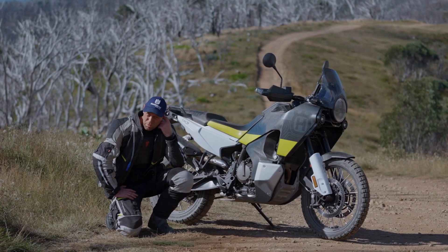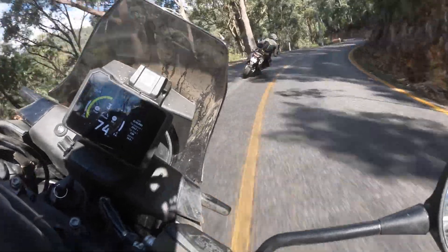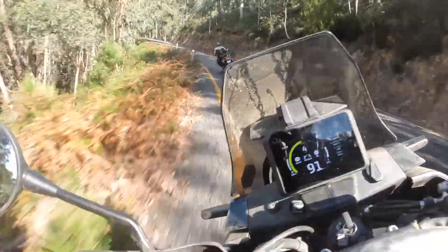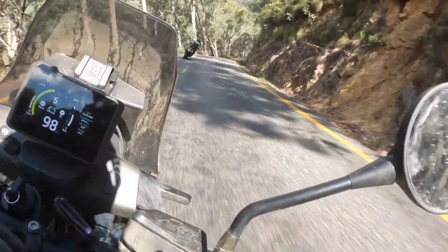But on the road, I actually probably prefer this bike. We had a great run up Hotham literally only half an hour ago, charging up there. I think this bike actually maybe even feels a little bit more planted than the Adventure R does.